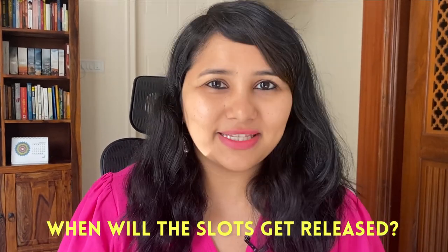I'm going to cover the recent trends, the latest updates, and also share some interview preparation methods and tips. Let's start with the topic which is on everybody's mind and is one of the most frequently asked questions: when will the slots get released?